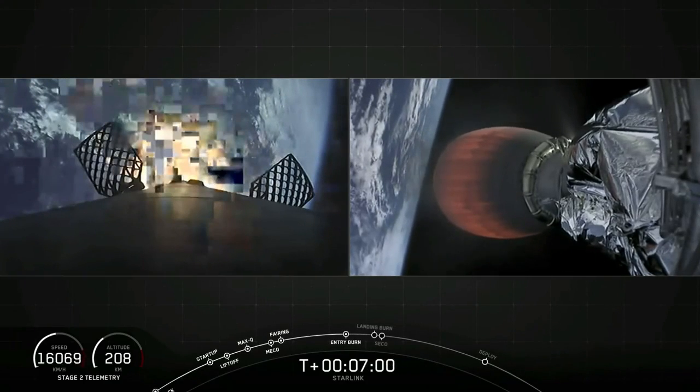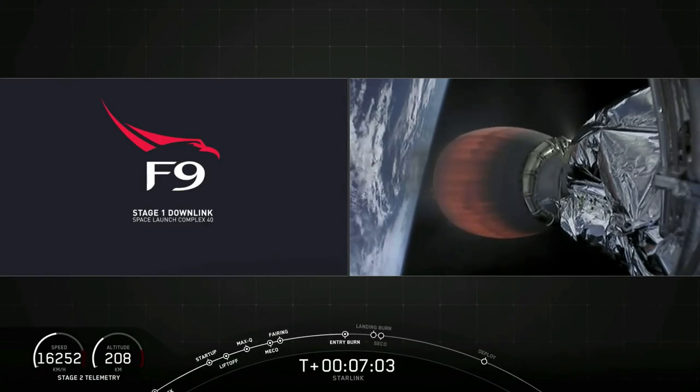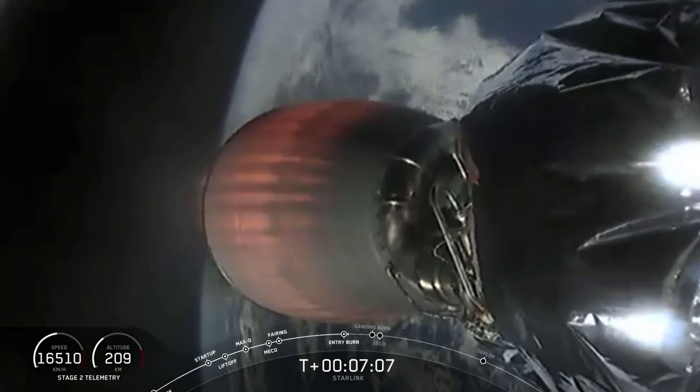Fairing vessels have AOS. We lost the downlink there just for a second, but hopefully we'll get it right back soon.